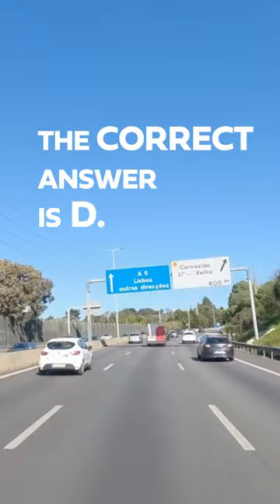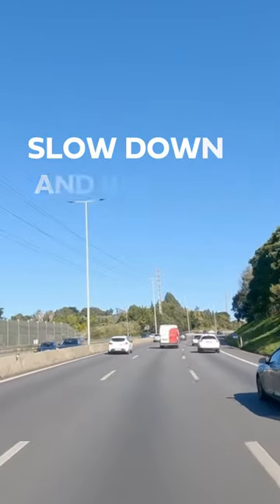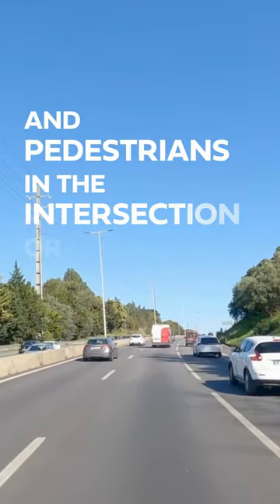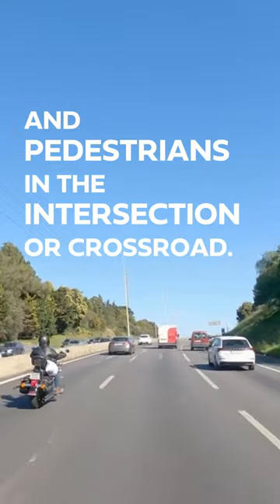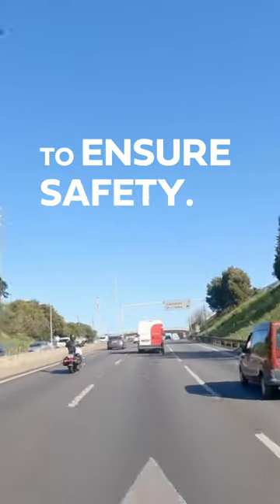The correct answer is D. When approaching an intersection with a yield sign, slow down and be prepared to stop, to give the right-of-way to vehicles and pedestrians in the intersection or crossroad. If necessary, come to a complete stop at the yield sign to ensure safety.